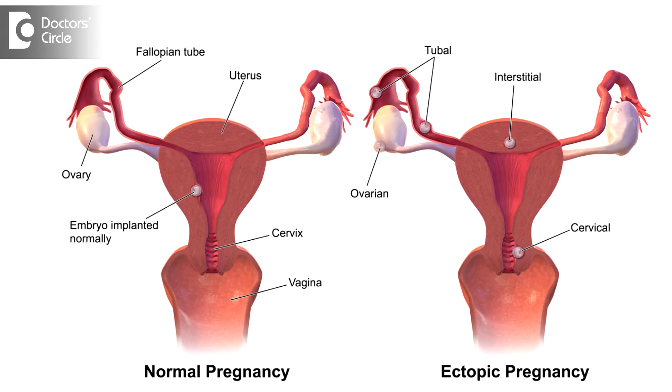And once the value reaches 1500 to 2000, the ultrasound will show a gestational sac in the uterus. If the beta-HCG is not rising as per the 48-hour rule, or is rising by only 50 to 60 percent, and once the beta-HCG rises to 1500 to 2000 and you do not see a gestational sac in the uterus, then there comes the doubt of ectopic pregnancy.